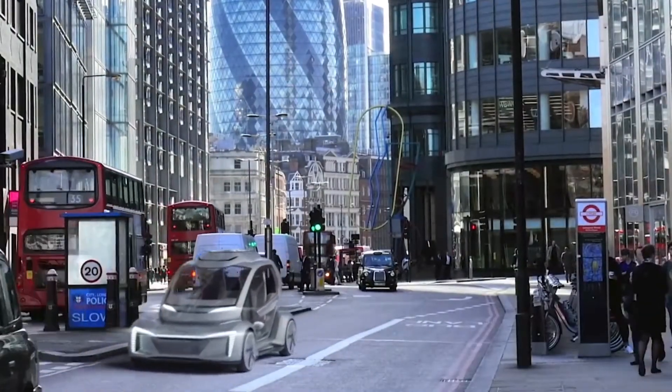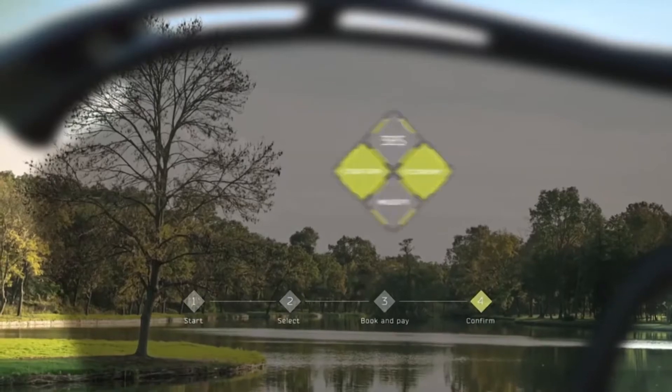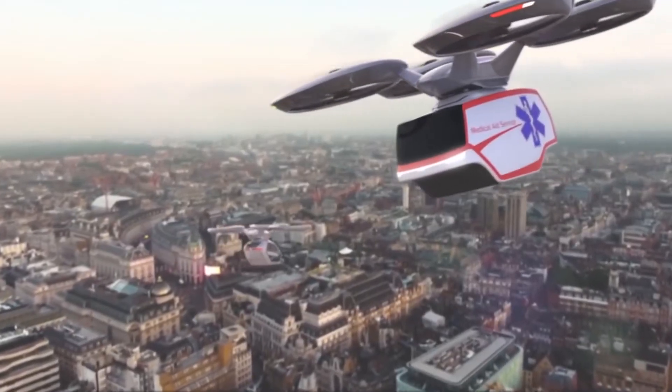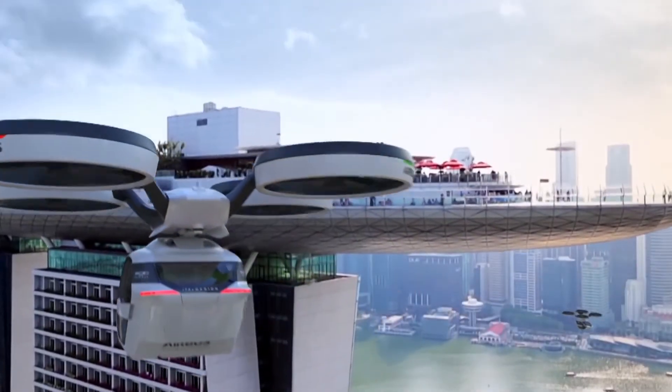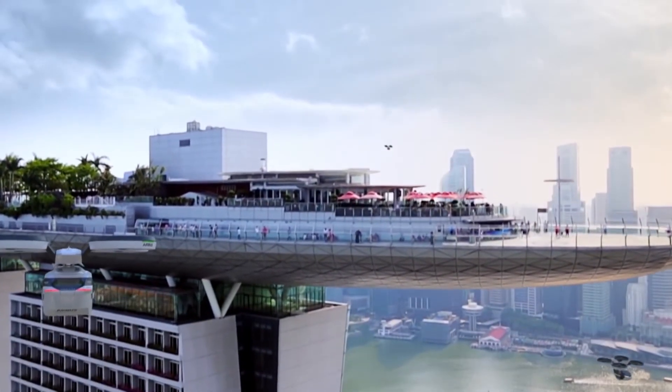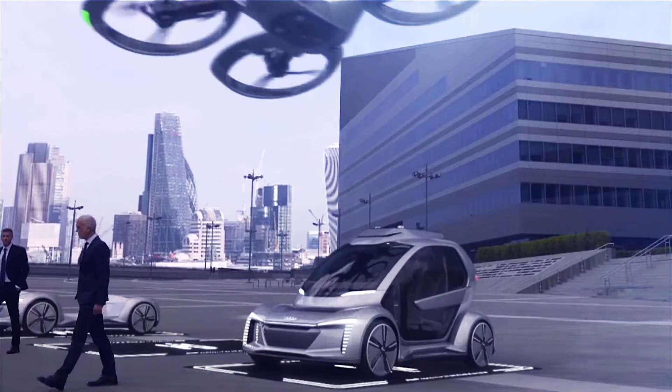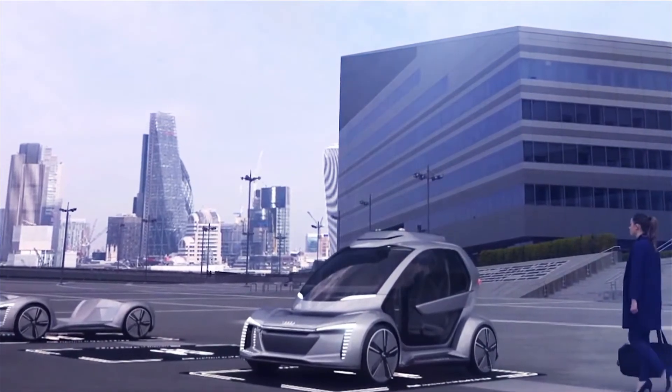However, if you're in a car on the road and congestion increases, you can request a flying module to come and pick you up. The capsule you sit in can disconnect from the road module, and you're lifted away and onto your destination. When passengers reach their destination, the ground and air modules automatically return to the nearest charging station to await the next booking.